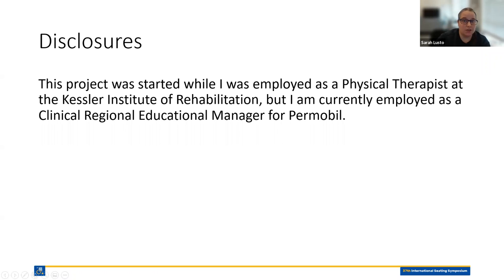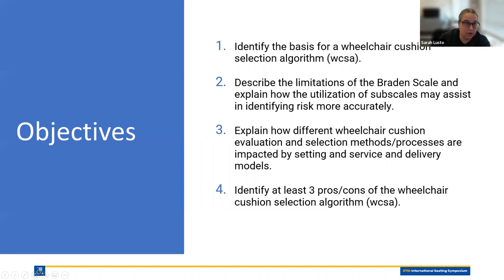Some quick disclosures: this project was started while I was employed as a physical therapist at Kessler, but I am currently employed as a clinical regional education manager at Permobil. Objectives I want to touch on today: identify the basis for a wheelchair cushion selection algorithm; describe limitations of the Braden scale and how utilization of subscales may assist in identifying risk more accurately; explain how different wheelchair cushion evaluation and selection methods are impacted by setting and service delivery models; and identify some pros and cons of a cushion selection algorithm.